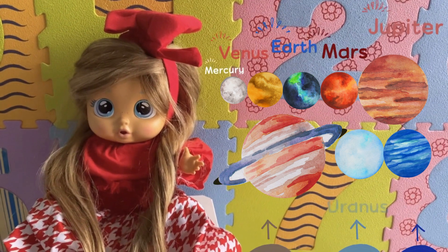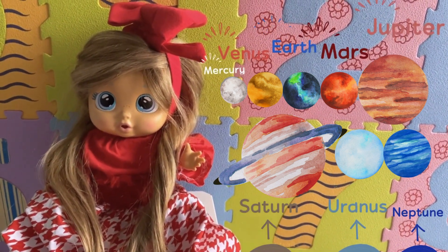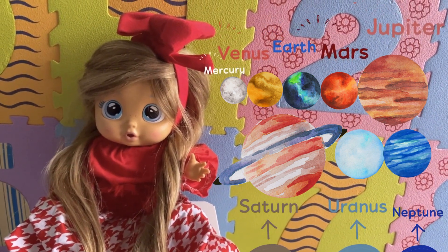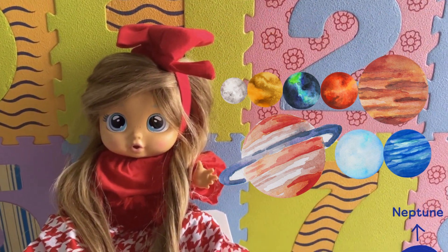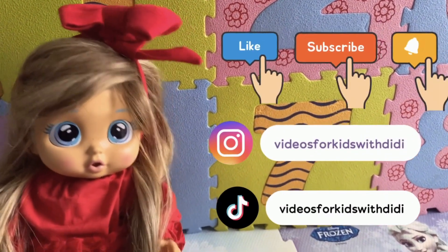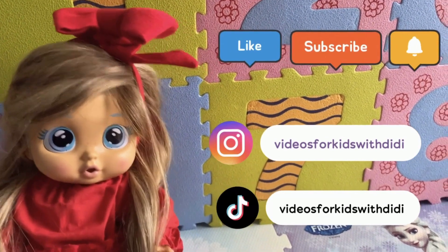So, kids, the eight planets in the solar system are Mercury, Venus, Earth, Mars, Jupiter, Saturn, Uranus, and Neptune. Okay, kids, we're done for today. We hope that you liked the video. See you next time. Bye-bye.